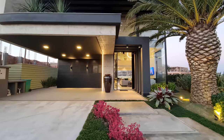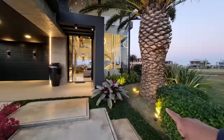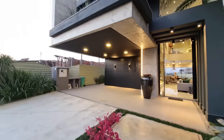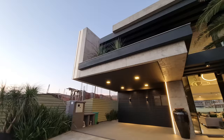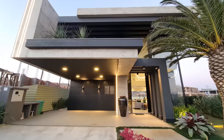Como é que fala aí na sua cidade? Olha que linda, cara. Olha só aqui o paisagismo, a iluminação dela. Olha o detalhe aqui em concreto, fita de LED em concreto. Gente, essa casa parece aqueles desenhos arquitetônicos que eles fazem. Olha só que linda essa fachada. Vamos lá? Vamos conhecer?